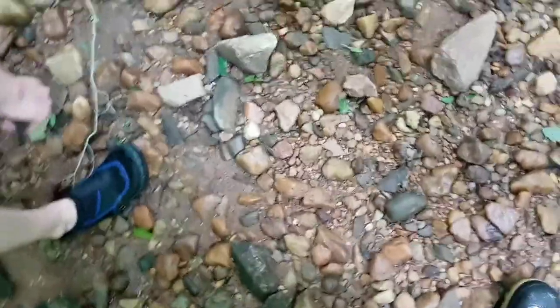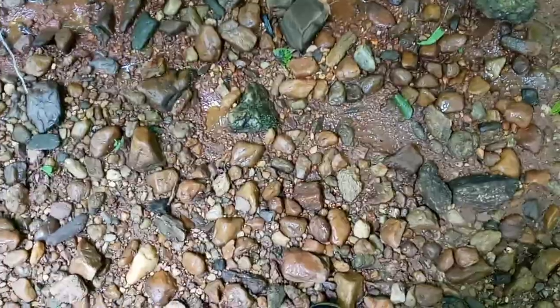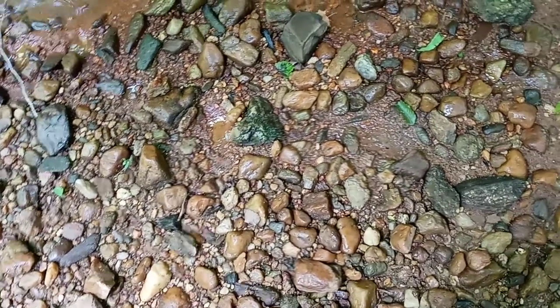All right everyone, it's Triple Fork Artifacts back again. We went down about five or six other gravel bars, but the only thing we're finding is, like most times, stone tools and scrapers — maybe close to perforated. But this is the farthest down we've ever been.